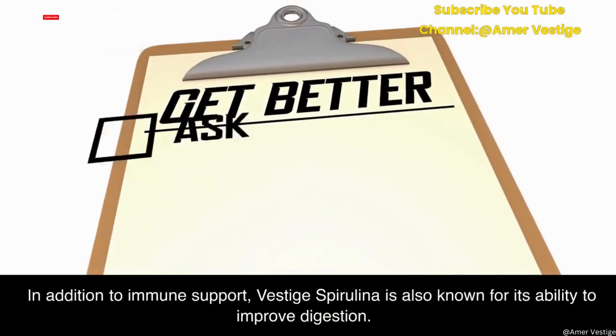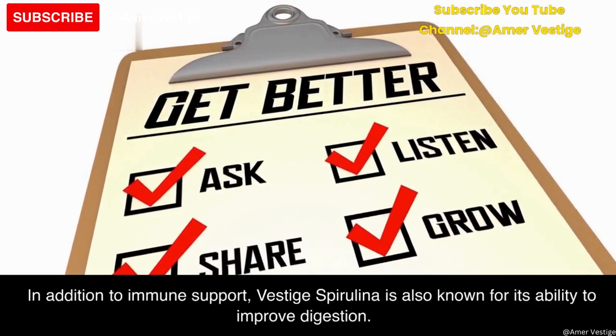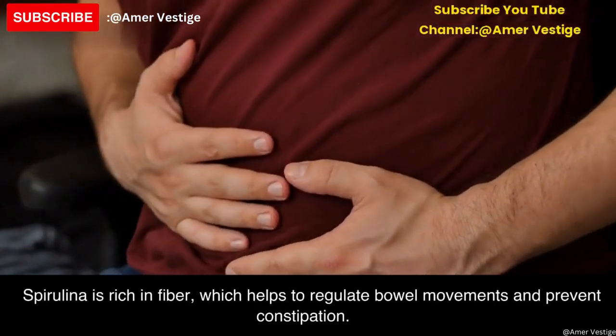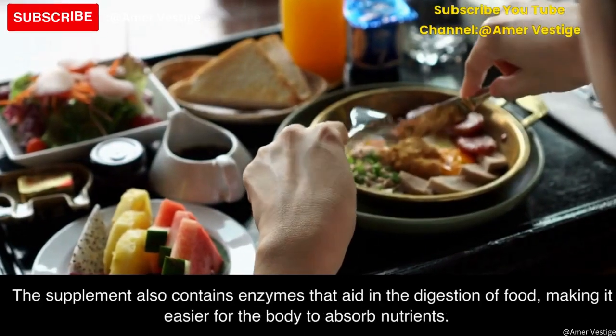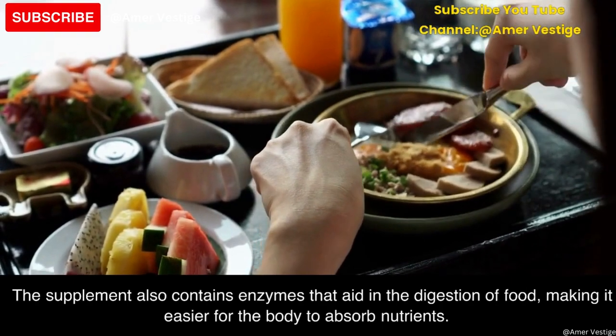In addition to immune support, Vested spirulina is also known for its ability to improve digestion. Spirulina is rich in fiber, which helps to regulate bowel movements and prevent constipation. The supplement also contains enzymes that aid in the digestion of food, making it easier for the body to absorb nutrients.